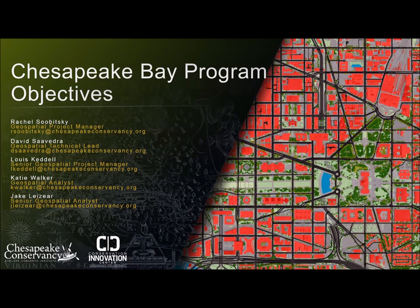Good morning everybody and welcome to our webinar. My name is Katie Walker and I'm a geospatial analyst here at Chesapeake Conservancy. This webinar will be recorded and made available on our webpage. All participants are muted; please keep yourself muted throughout. Send questions through the Zoom chat box along with your full name and organization, and we'll address them at the end. We plan to keep the presentation to about 40 or 45 minutes.